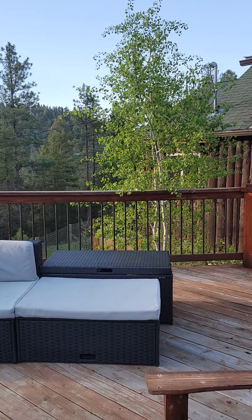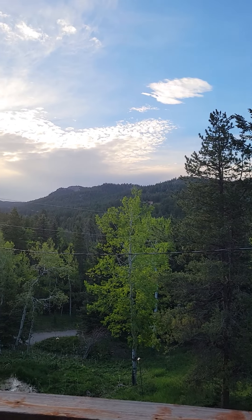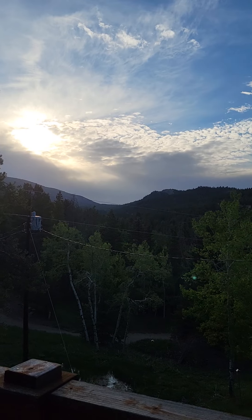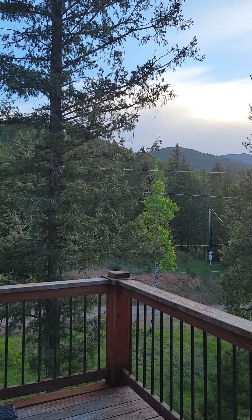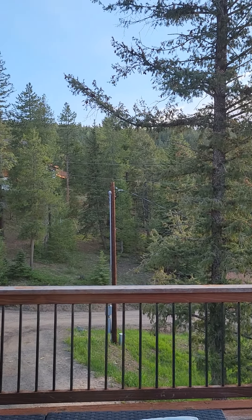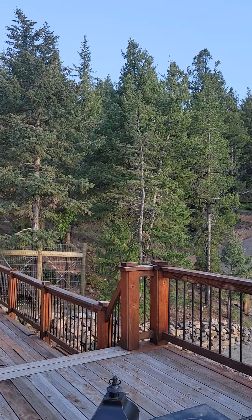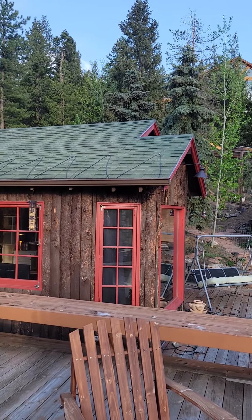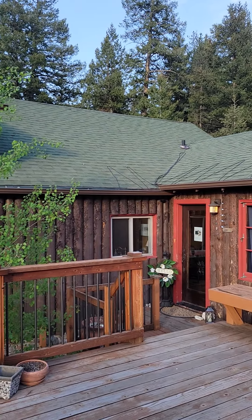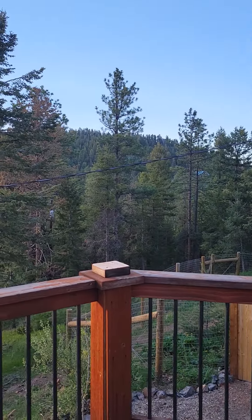These decks are pretty large — the upper one is about 18 by 20 or so. Here are the views from the upper deck. You get to see the neighbor's truck as well. Hopefully I didn't make you too dizzy, but there you went all the way around.